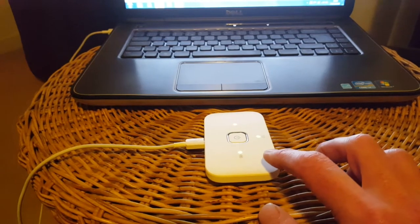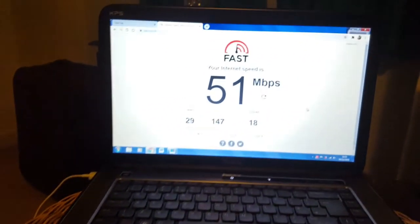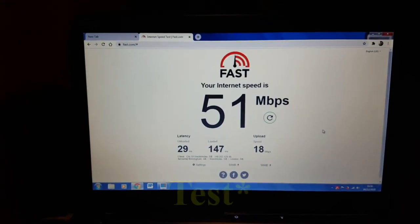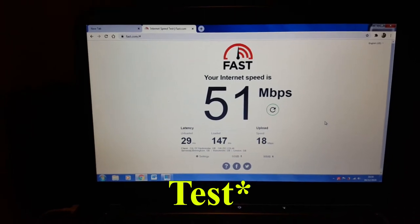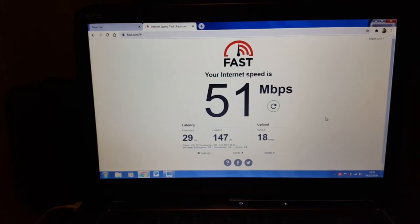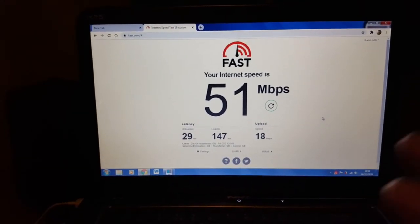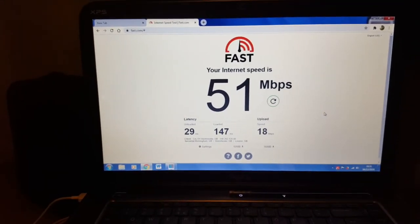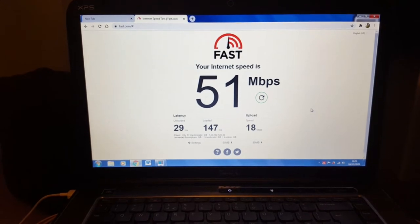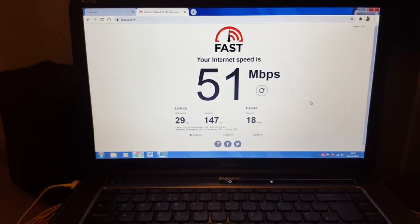Let's get straight to the meat and veg of this video. Has it been quick and reliable over the past four months? I've just done a broadband speed test on fast.com — as you can see I've got 51 megabits download and 18 megabits upload. I've run this a few times; this seems to be about the average. I get about 50 megabits download and roughly 20 megabits upload on average.